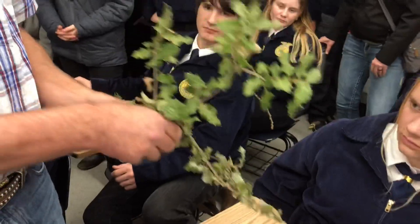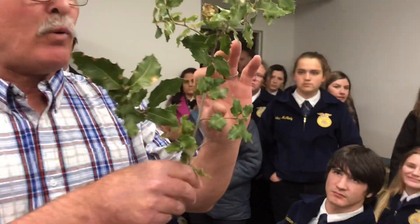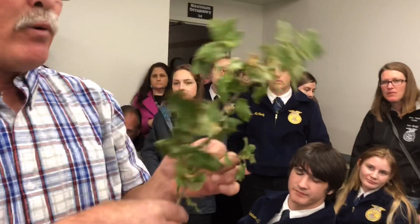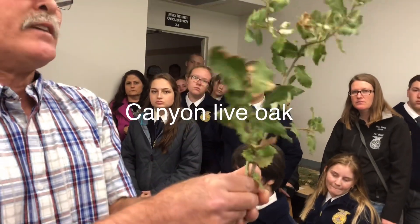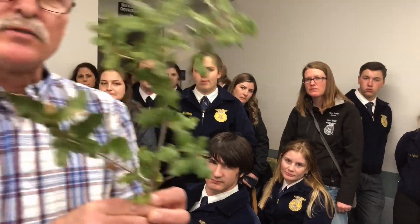Next is a live oak. On the live oaks, the leaves may or may not have a pointed leaf edge. It's really important that you turn them over. On this side it's green, and on this side it's silver. This is canyon live oak.